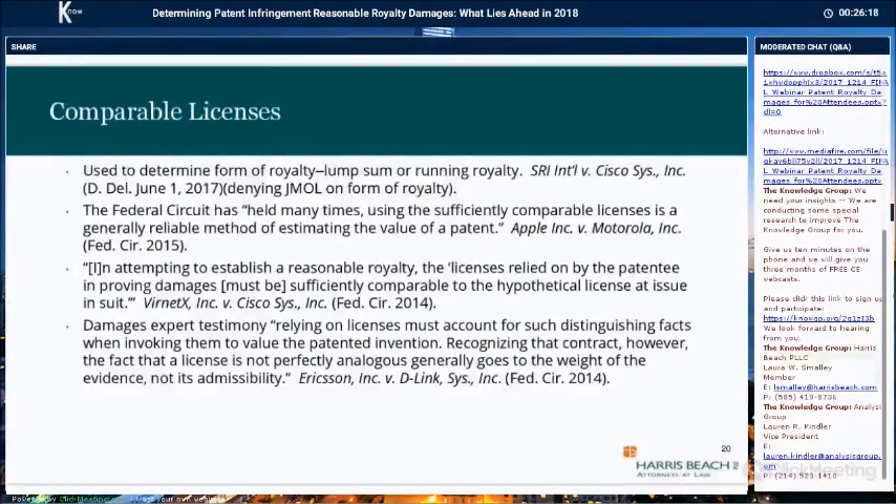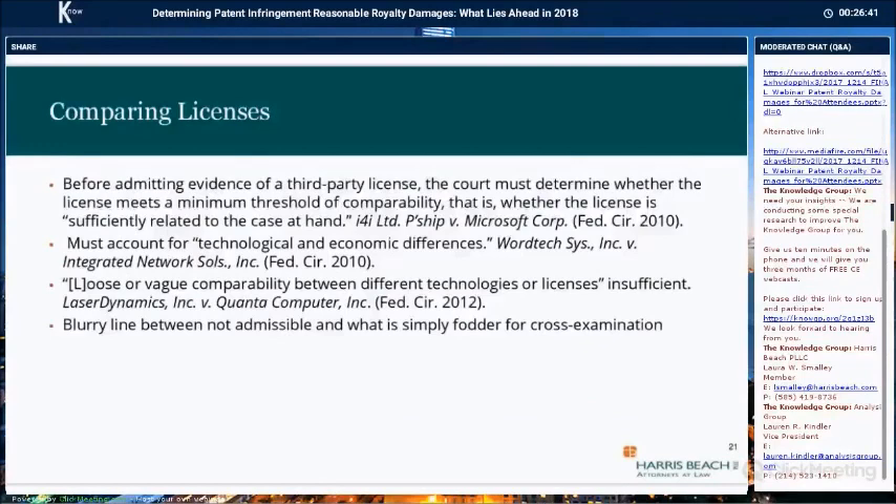Lauren is going to discuss comparable licenses in more detail, but here are recent cases on this issue. Comparable licenses, as discussed before, can govern or dictate the form of the damages calculation — lump sum or running royalty. It is well established that comparable licenses are a reliable — perhaps the most accepted — method of establishing a reasonable royalty.